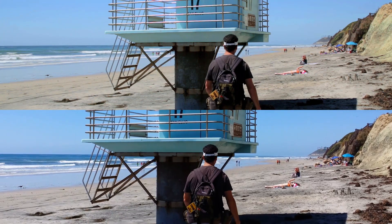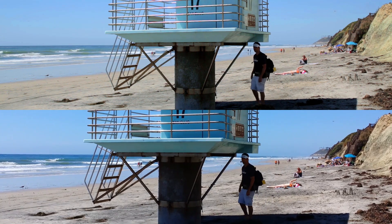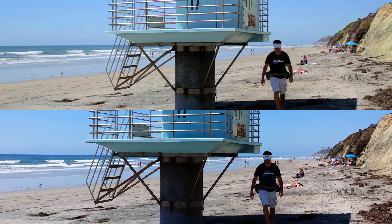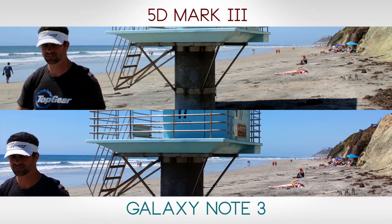Here I am doing a little latitude test for you guys. Going to stand in the shadows. Take a look at the detail in the shadows, the detail in the highlights, overall quality of image. The top is the 5D Mark III, the bottom is the Note 3.